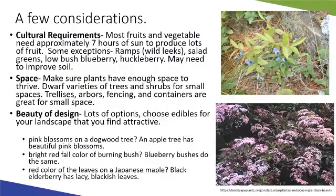For small spaces, trellises, arbors, and fencing are great for growing edible plants and capitalizing on vertical space. Edible landscaping really lends itself well to containers and vertical gardening in small backyards or decks where ground space is limited. We'll talk more about container options later in the presentation.